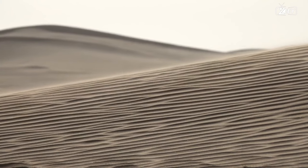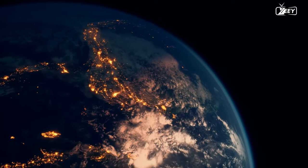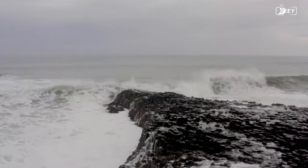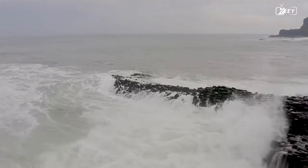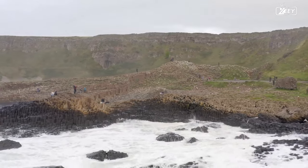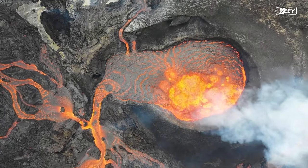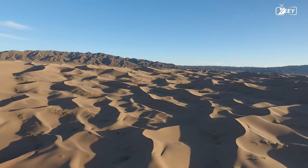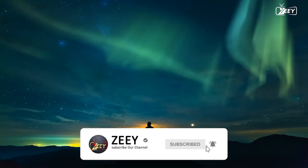These are but a few of the geological wonders that may be seen on our planet. Each one narrates a different tale about the history, the present, and the future of our planet. They serve as a constant reminder of the strength, beauty, and delicate balance that the earth maintains in order to support life. We hope that by the end of this film, you have gained a better understanding of the incredible variety that can be found on our globe and have been motivated to learn more about and appreciate the world around you. If you found this video entertaining, don't forget to give it a like and subscribe for more interesting discussions on the world we live in.